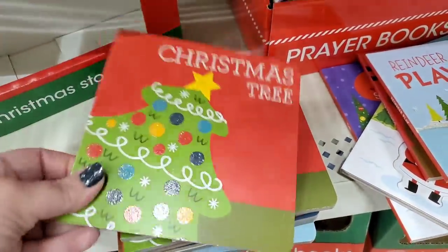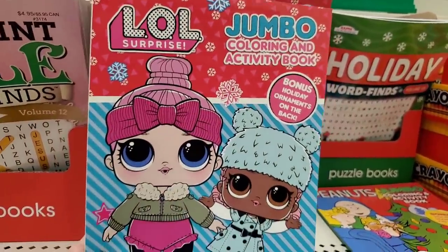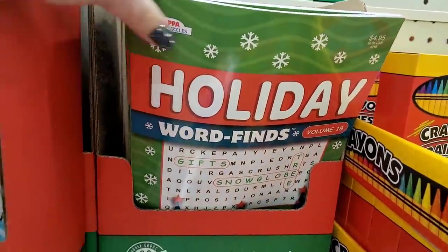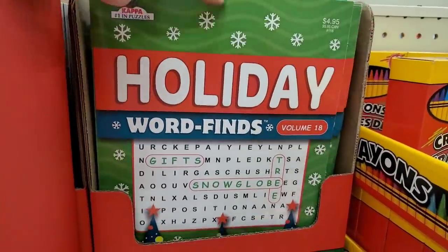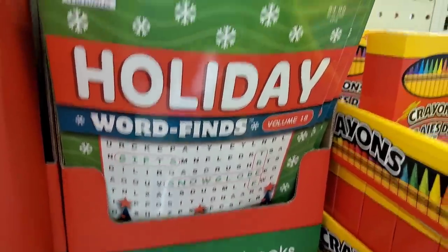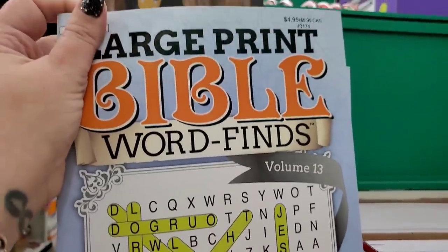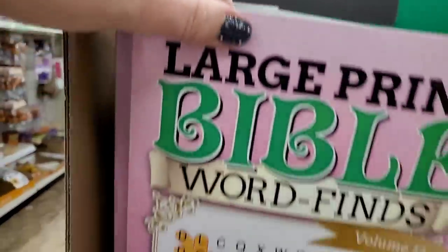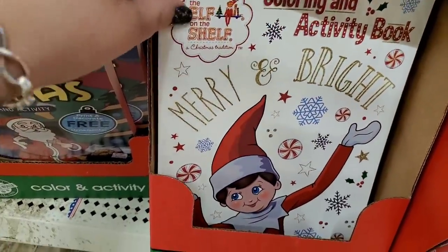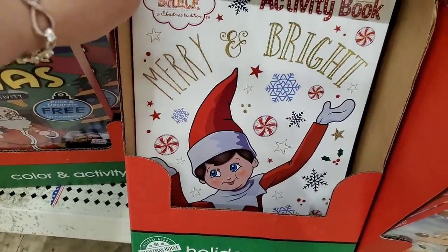These are adorable jumbo coloring and activity books — LOL Surprise! Little girls go crazy for LOL Surprise. I'm seeing the Holiday Word Finds, fun for seniors or anyone who loves word finds — great gifts for older people. Then large-print Christmas word finds in two different versions, and large-print Bible word finds — I don't think I've seen that before. And the Elf on the Shelf activity coloring book — kids love Elf on the Shelf.